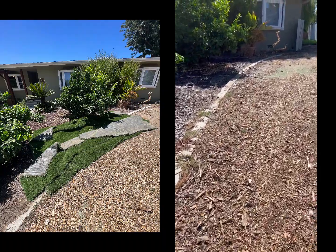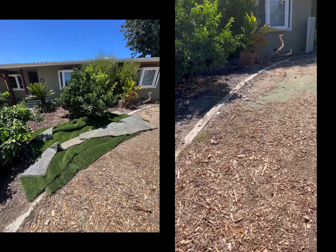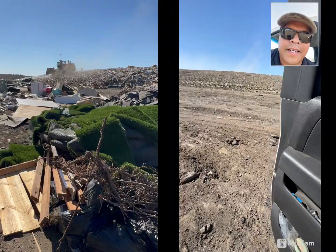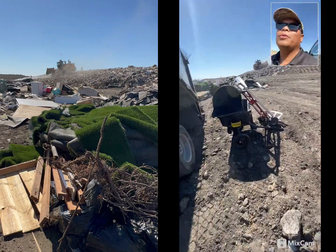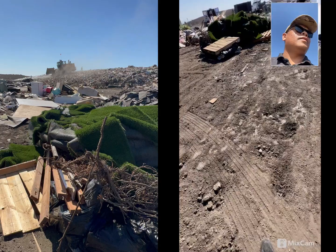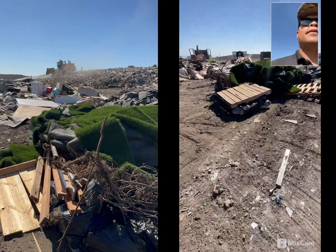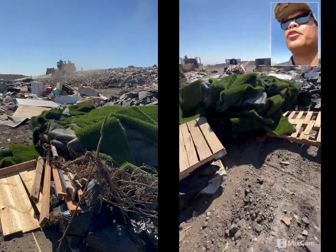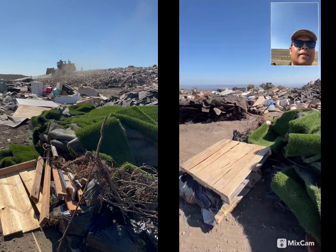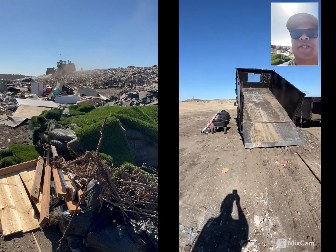There you go guys, job is complete up in the front here. Let me show you the grass. Alright guys, check it out. Look at all the artificial grass. Goodbye. Empty truck — love it.